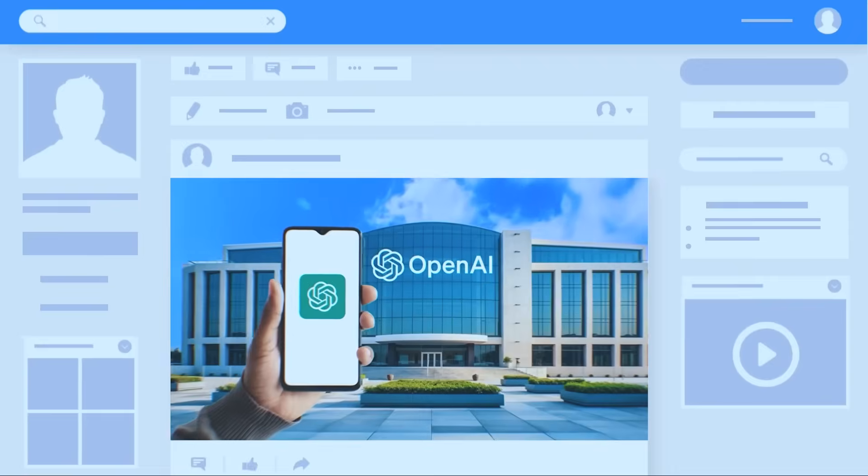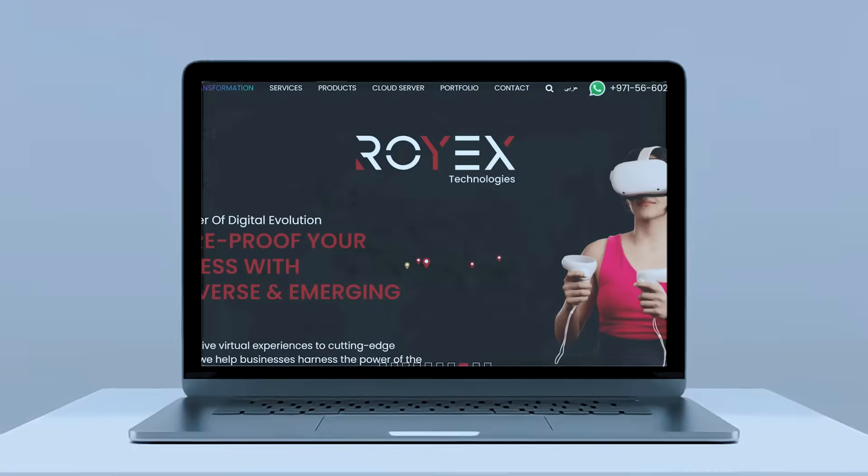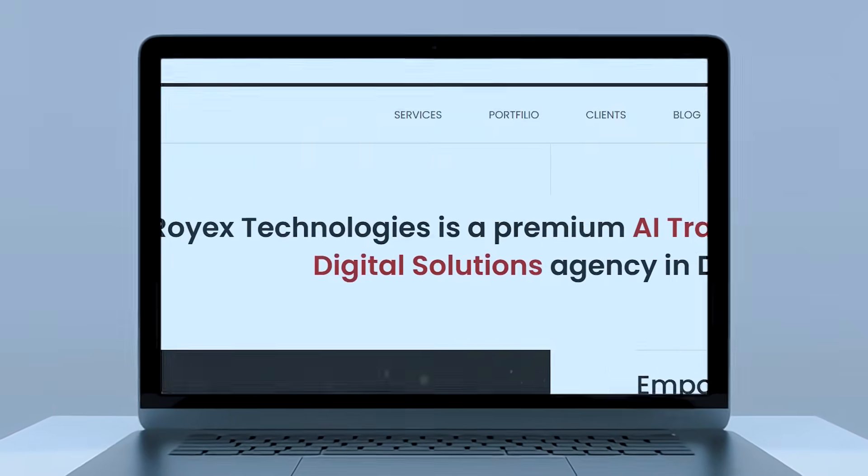In this video, we'll break down how websites are evolving in the age of AI, what GEO really means, and how RawX Technologies builds GEO-optimized websites that stand out in this new discovery landscape.